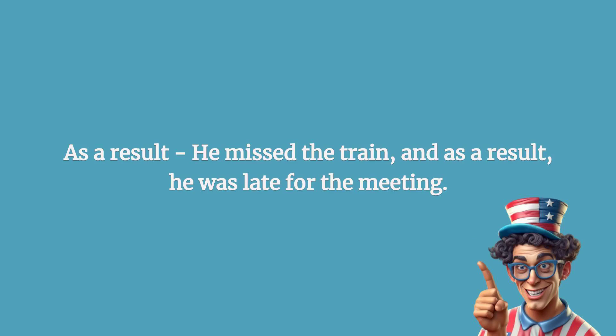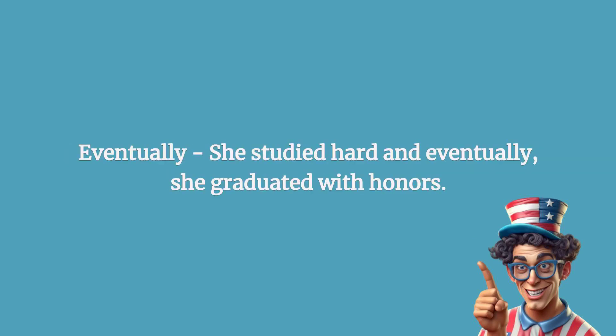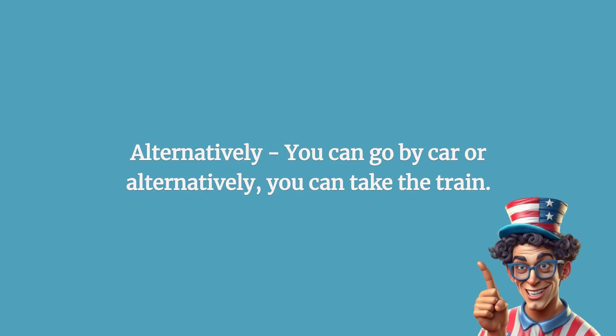As a result: he missed the train, and as a result, he was late for the meeting. Eventually: she studied hard, and eventually, she graduated with honors.